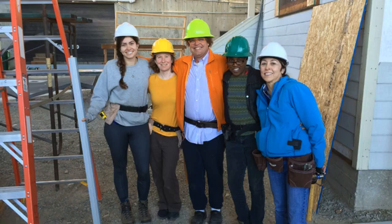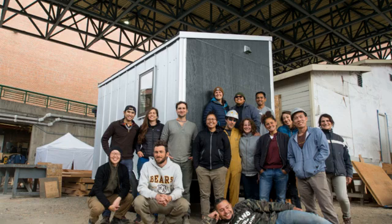In fall 2022 we're going to start a new tiny house for the Shelterwood Collective and will engage students in all aspects of the design and construction.